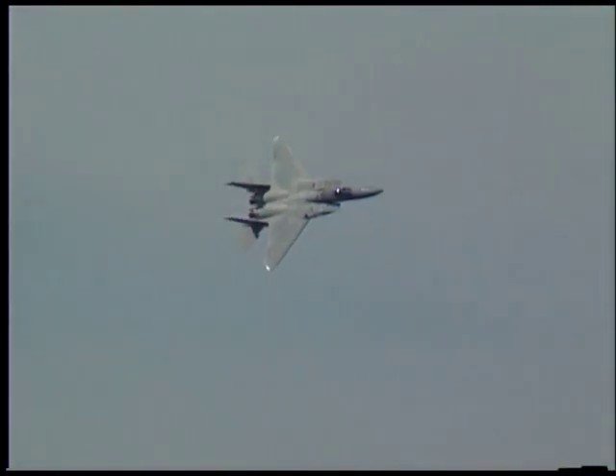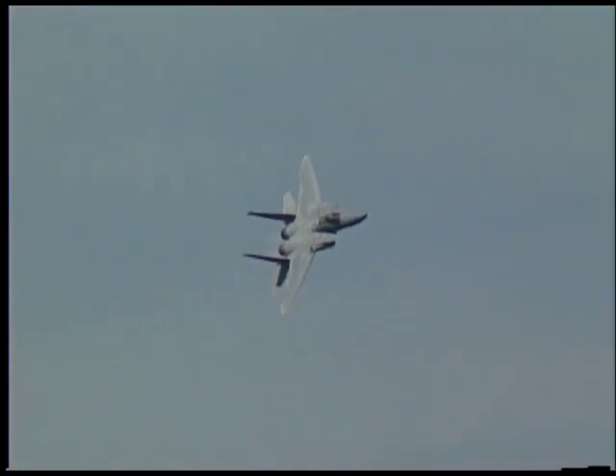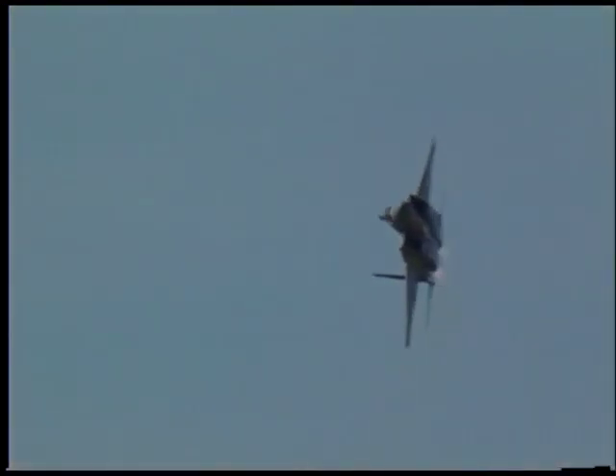It's our way of demonstrating the United States Air Force, its mission, and its airplanes to the general public.